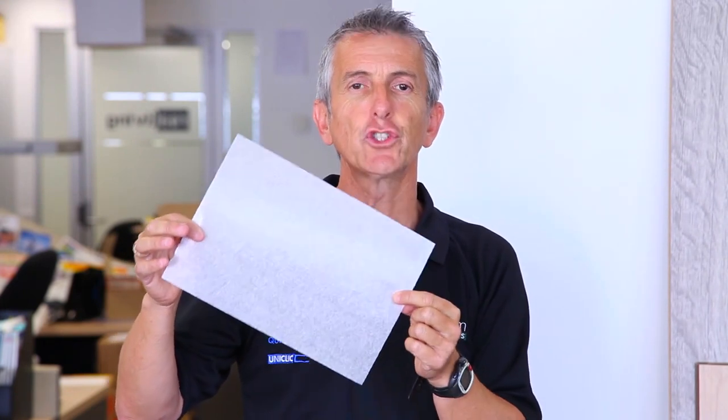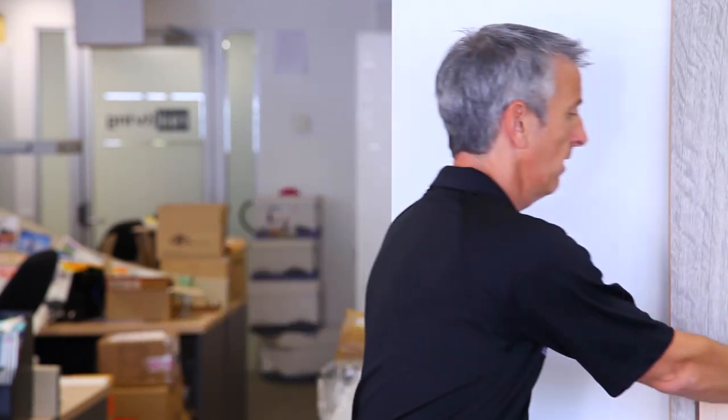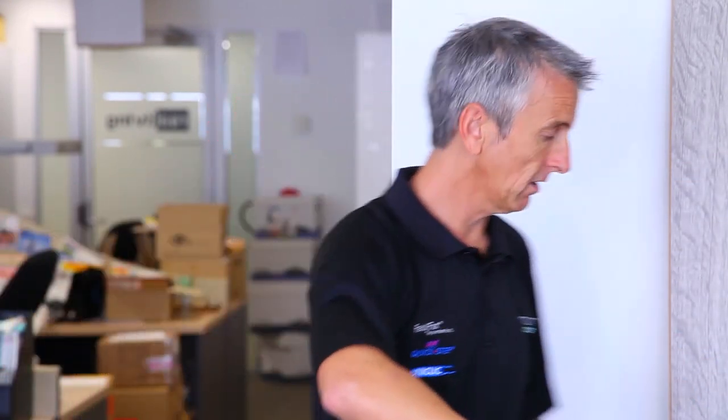A lot of people have heard of laminate flooring, but what is laminate flooring? The primary ingredient in laminate flooring is melamine — a super hard thermoplastic, tough, durable, colour fast, stain resistant, and really low maintenance. When people think about laminate flooring, they normally think about short, stumpy panels. When Quickstep talks laminate flooring, we talk long, wide, realistic panels.